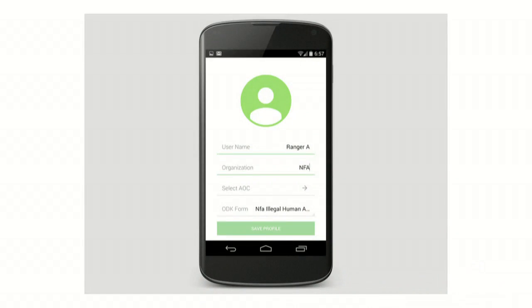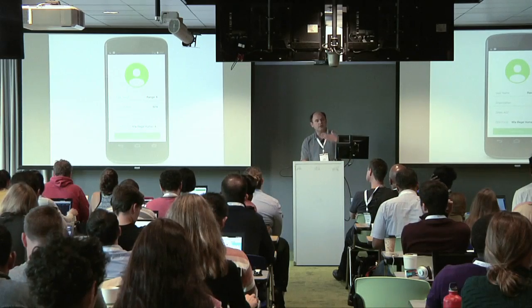This is how the app in beta version looks. You can record your username, your organization, select your area of concern — your village or protected area — and then connect to your ODK form. This is important because there are a variety of ways of collecting data, and we want to make sure that deforestation alerts are integrated into this data collection and use cycle.